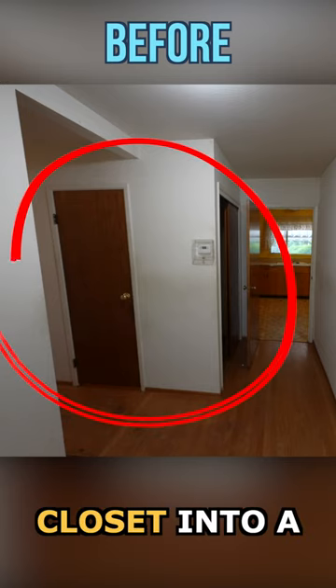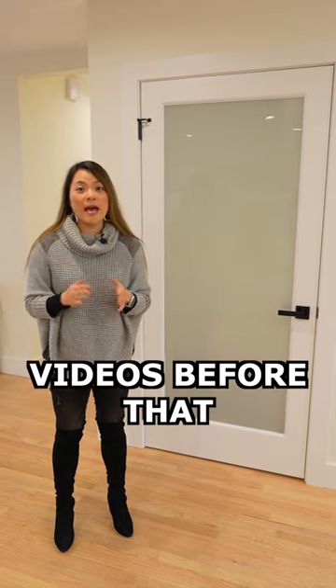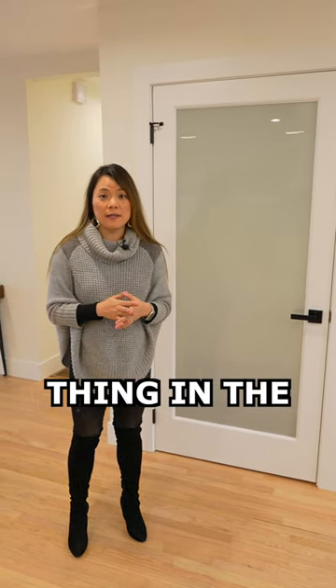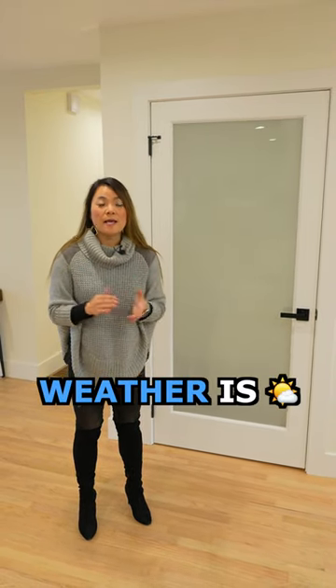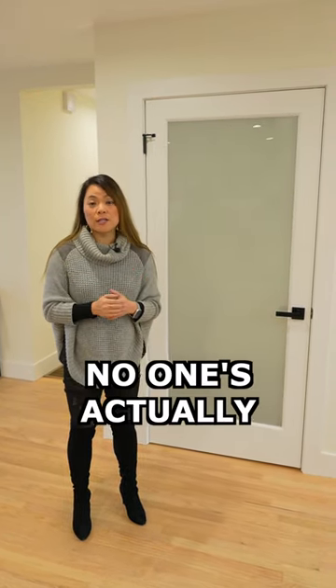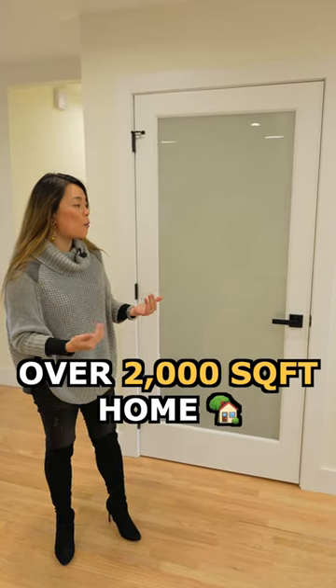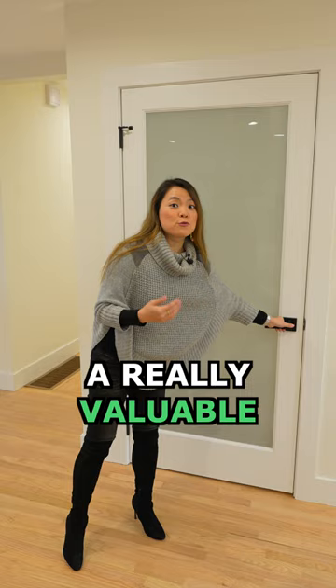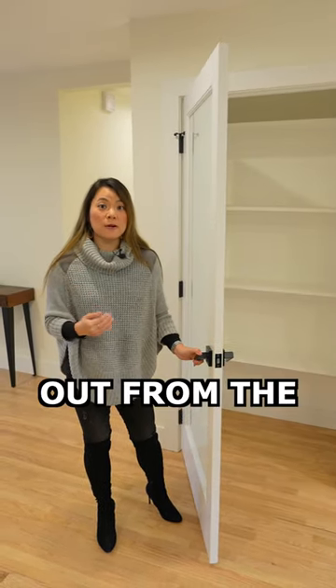A smart thing we did here is turn the old coat closet into a pantry. I mentioned in my other videos before that a coat closet is not really a thing in the Bay Area because of how mild the weather is. Now that it's gone, no one's actually going to miss it. But for this over 2,000 square foot home, a pantry is a really valuable feature that really helps us stand out from the competition.